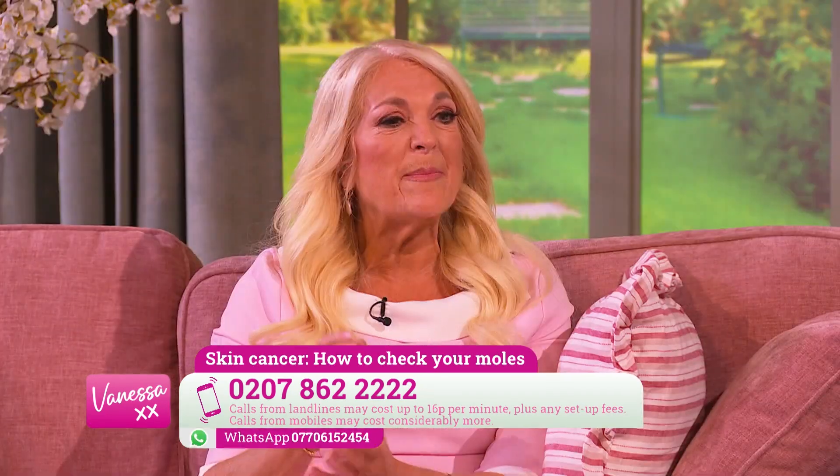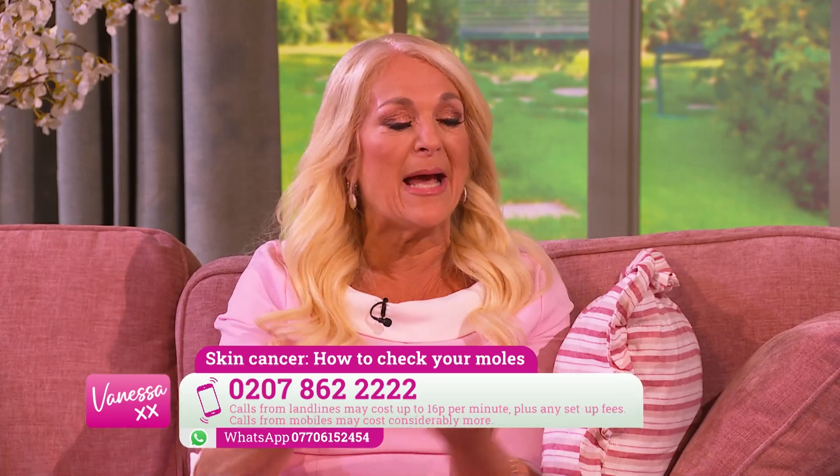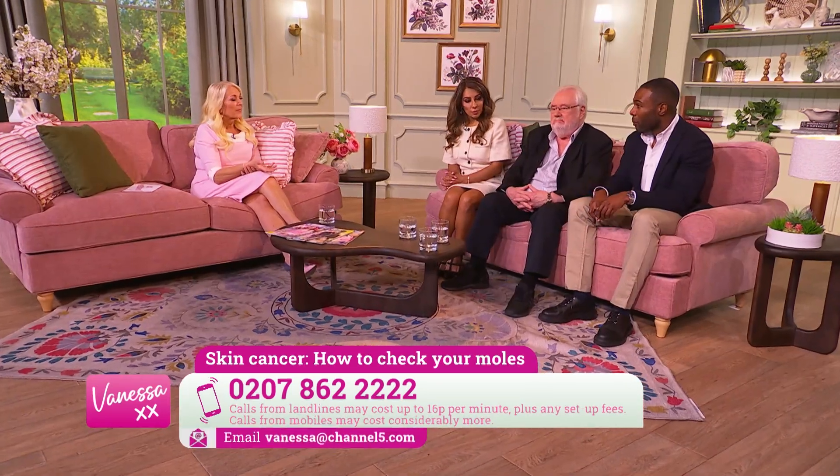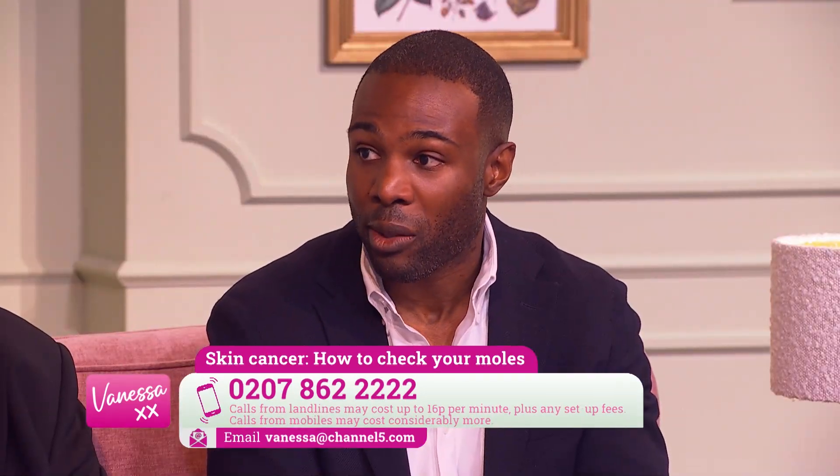If you're trying to be vigilant, melanomas often arise from moles, so if you have any pigmented marks on your skin it's important to have a sense of what they look like and to monitor them. A very useful tool is something called the ABCDE approach.